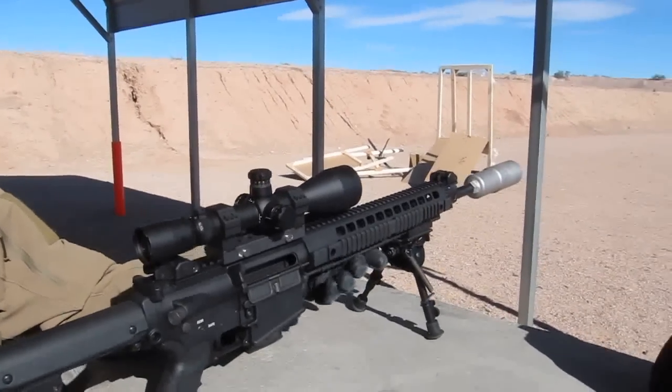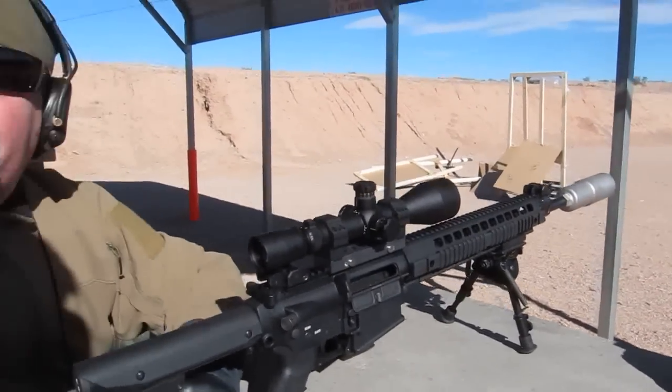The silencer works really well — we're really happy with it. The life on the silencer is 10,000 rounds plus; it'll actually last longer than the average barrel on your rifle, so basically thread it on and leave it on. It doesn't matter whether you're shooting subsonic ammo or supersonic ammo, it makes no difference. So here it is.